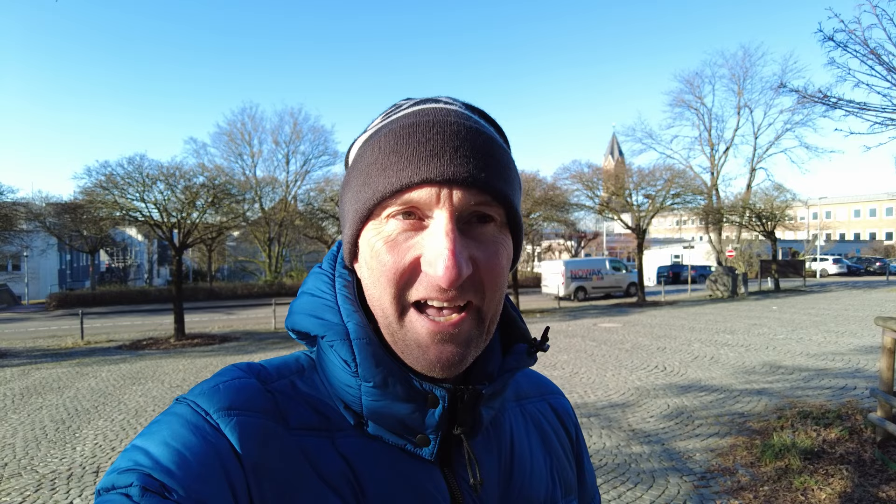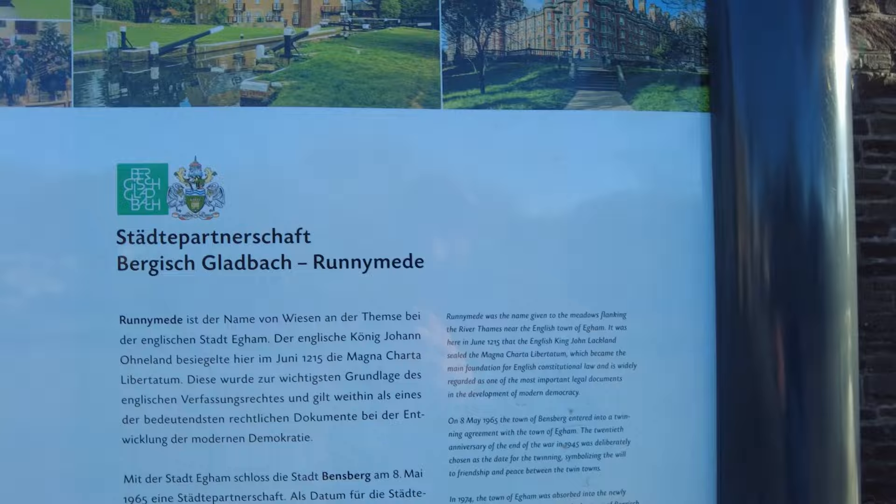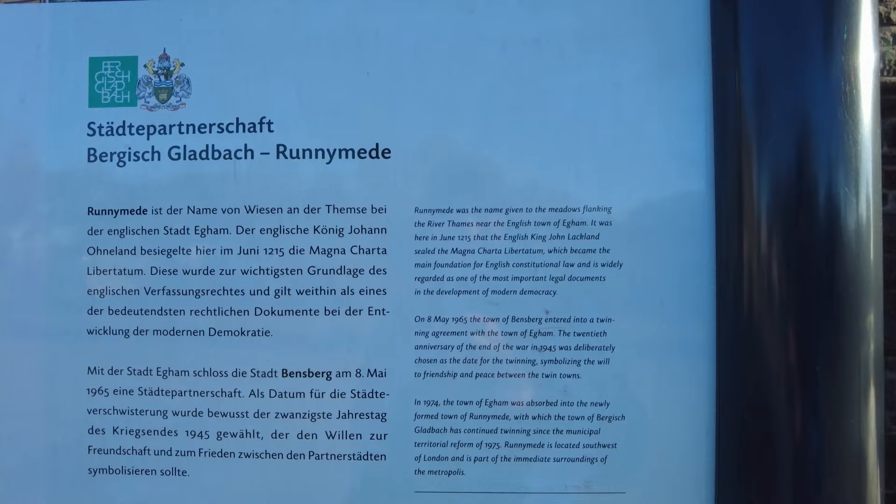Just out of interest for those watching from the UK — I've just noticed this plaque here which says that this town is twinned with Runnymede. Let me spin the camera around so you can see it. There's a little map there as well.